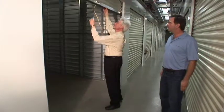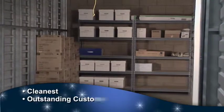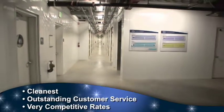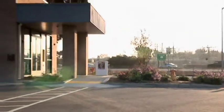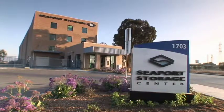You can rent a brand new unit at Seaport Storage that accommodates both your need for office space and for storage of samples and merchandise. The fourth floor is climate controlled and comfortable year-round. Parking is free. And because Seaport Storage is located right on Highway 101 in Redwood City, you'll have convenient access to all of Silicon Valley.